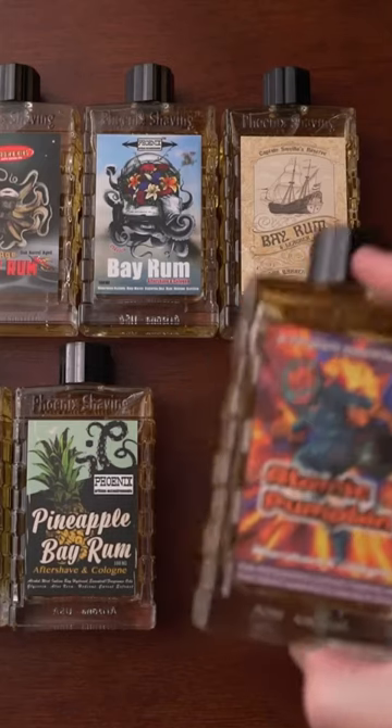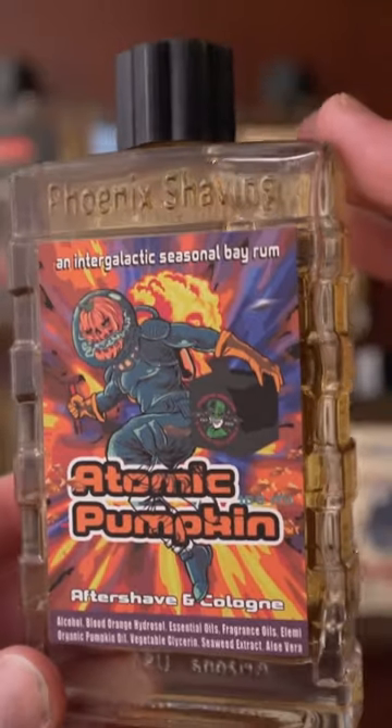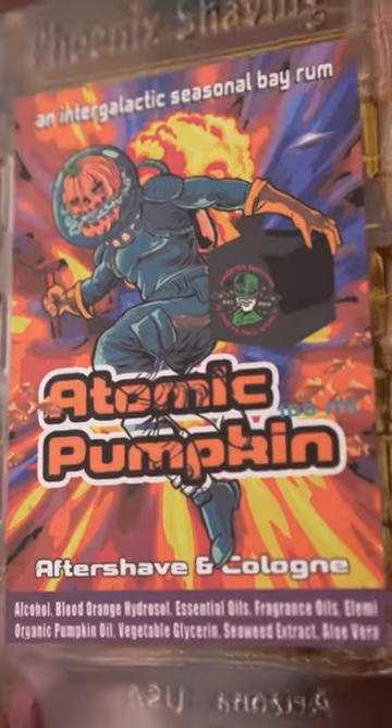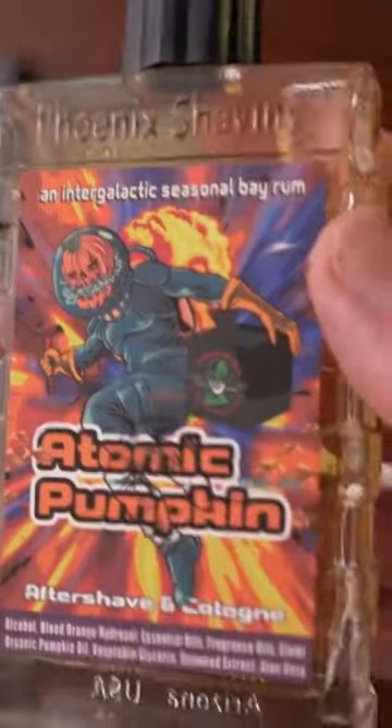It's that time of year again. Atomic Pumpkin by Phoenix Artisan Accoutrements. This is by far one of the best fragrances for fall out there. As the name suggests, it's pumpkin, but it's also bay rum. Very spicy, pumpkin, sweet. It's so good.